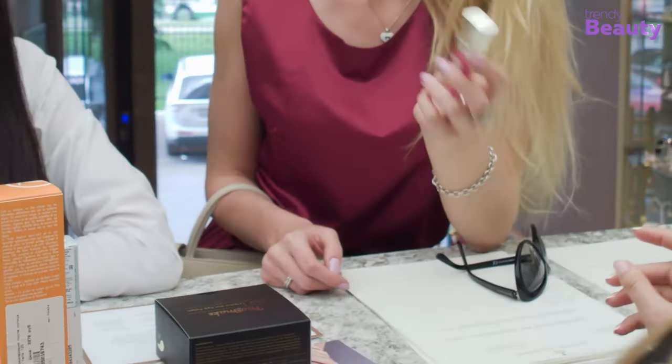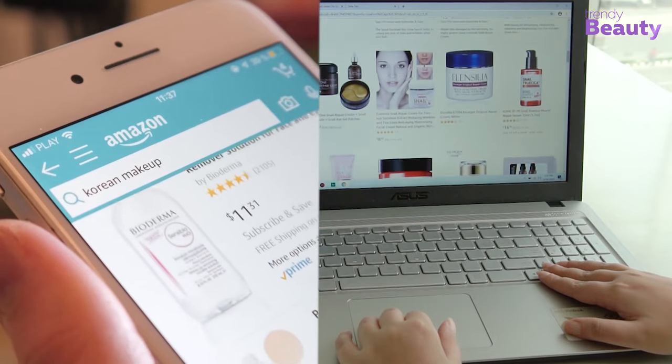The Trendy Beauty team consisting of skincare and beauty experts presents the best suitable products for you based on testing, reviews, and recommendations. We research thoroughly for each category on ingredients, formulas, pricing, and feedback of users so that you get the best products for your skincare, saving your time.